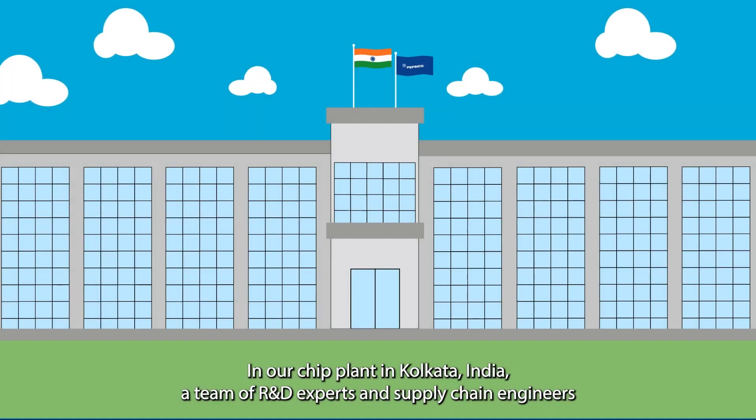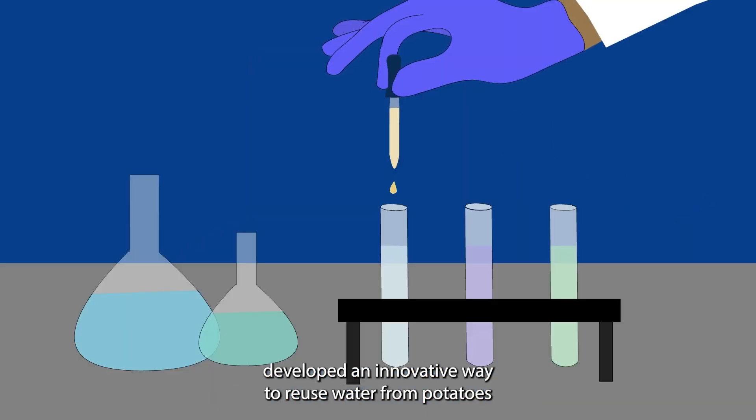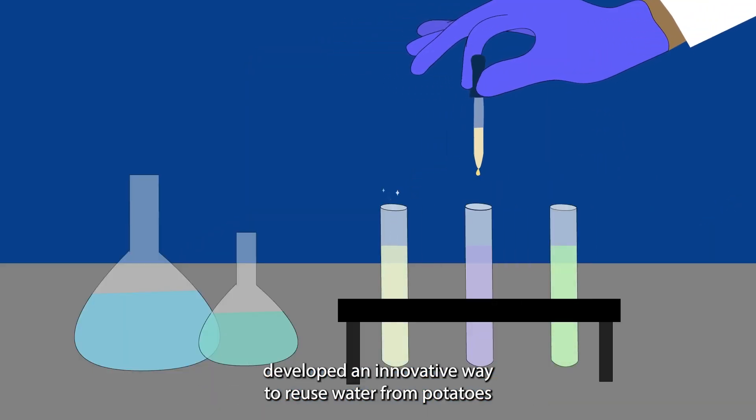In our chip plant in Kolkata, India, a team of R&D experts and supply chain engineers developed an innovative way to reuse water from potatoes.